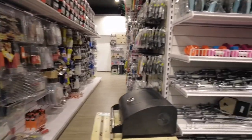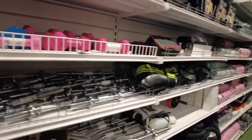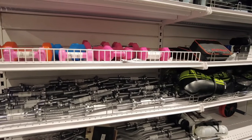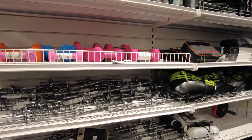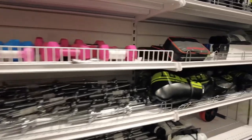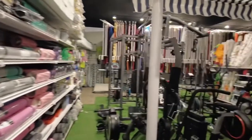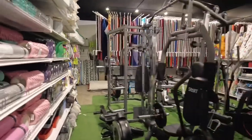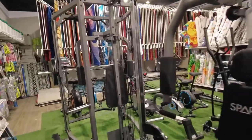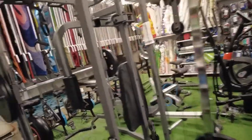Adjacent to this we have gym equipment — I think I should buy something from here. I'm looking for a triceps row. These are yoga mats, cardio machines, and this is for your chest exercise.